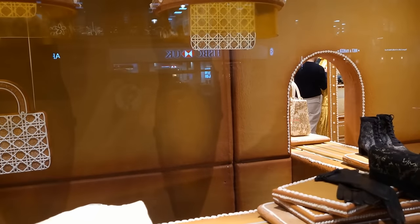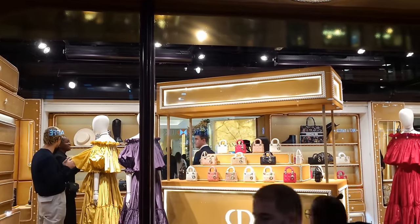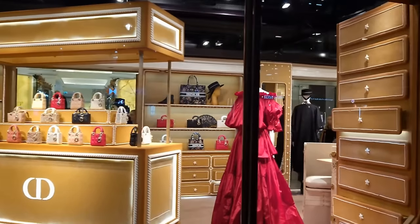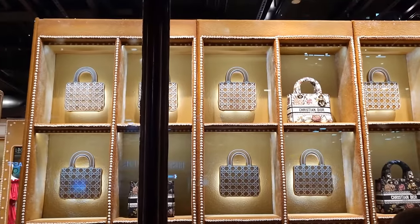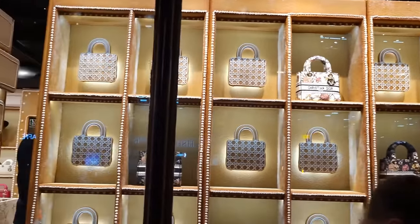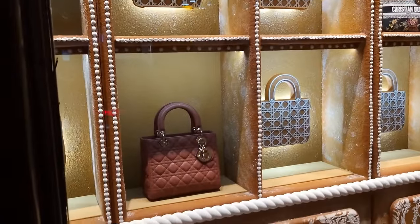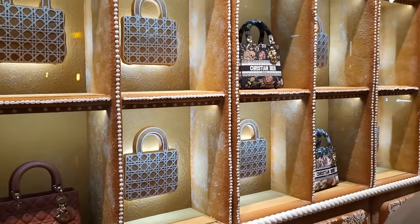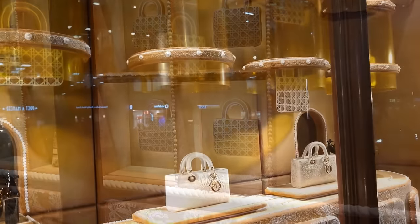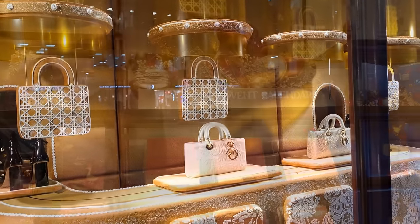The next window will probably catch you unaware — it's actually a proper part of the shop where they're selling Christian Dior bags and fashion. I double-took for a second and thought, hang on, are they actually in the window? Yes they are, but it's open. So with handbags galore, we're almost at the end of the window display. But don't go anywhere, because we're going to go into the food hall and show you the Christmas food, gifts, and advent calendars. Which is your favourite window? Do let us know in the comments down below.